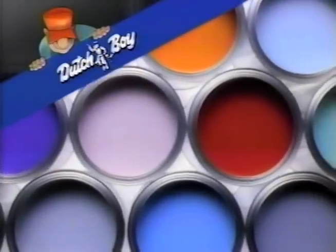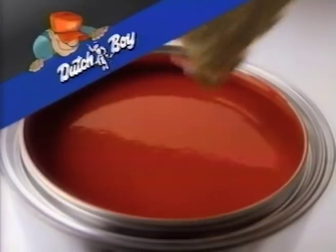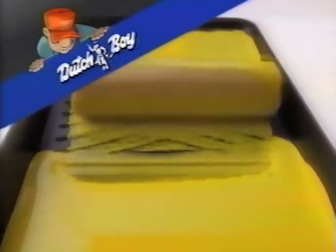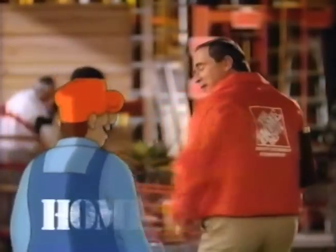Tell me more. At Home Depot, you'll find all the best Dutch Boy interior and exterior paints in stock. We'll even mix hundreds of Dutch Boy custom colors absolutely free. At Home Depot, low prices are just the beginning.